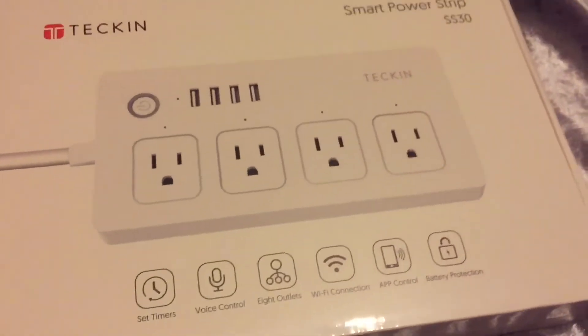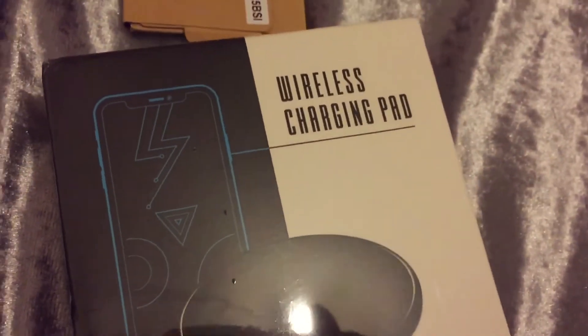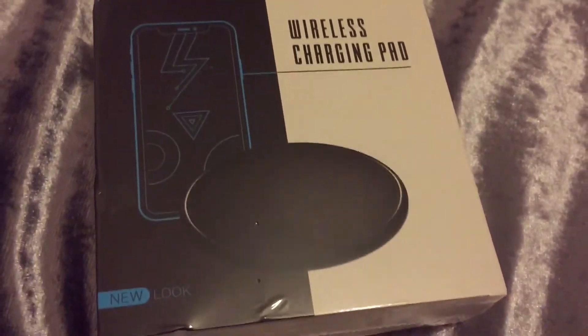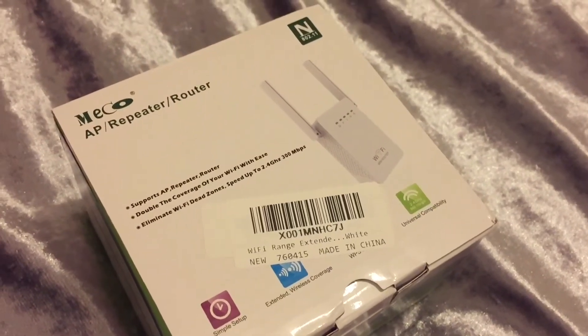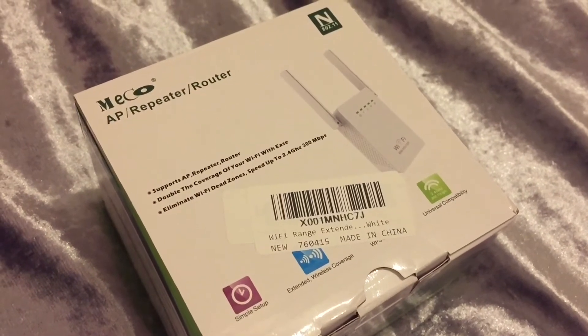My mom got all of us wireless charging pads — I didn't think these worked with the iPhone 6 but she got one that did, so I'm really excited. I also got this router extender thing that's going to extend the Wi-Fi to my room, because this room gets horrible Wi-Fi — I'm so excited about this.